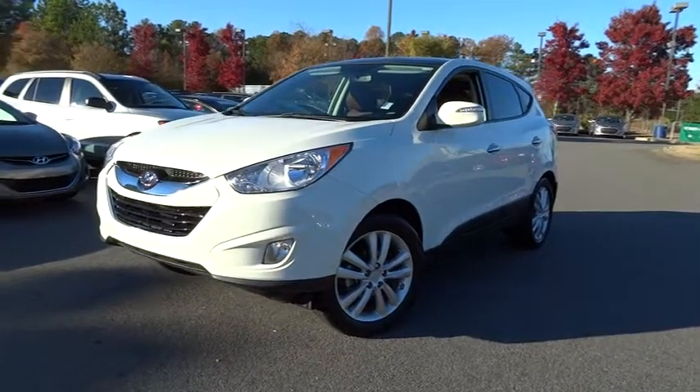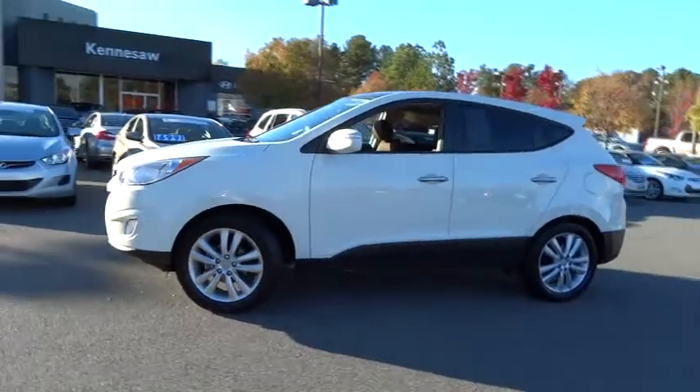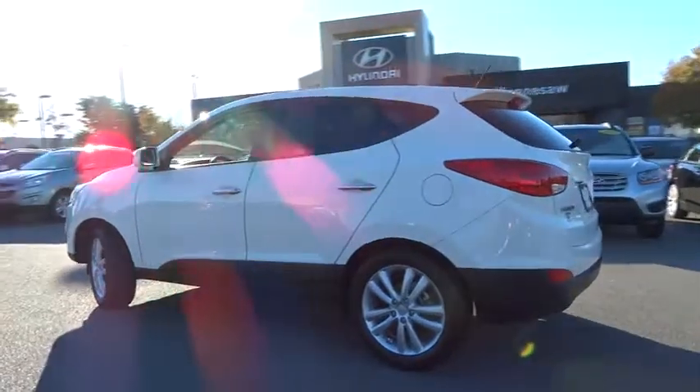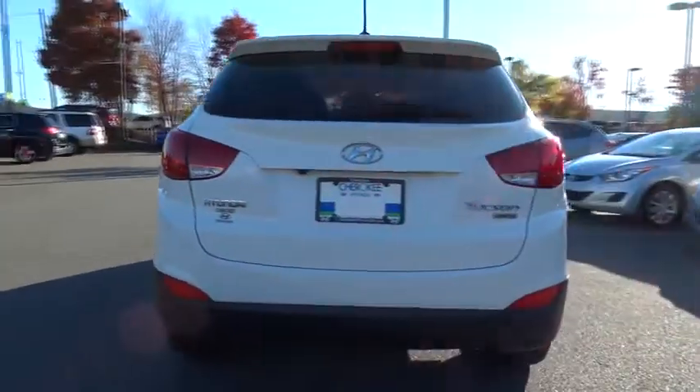2011 Tucson. Boasting low noise and vibration levels and a smooth ride, the Tucson combines the rugged utility of an SUV with the maneuverability and refinement of a car. With its spacious interior, small never felt so big.